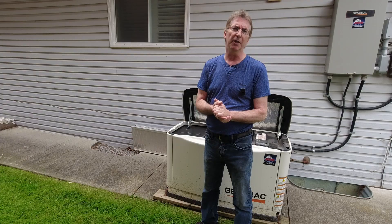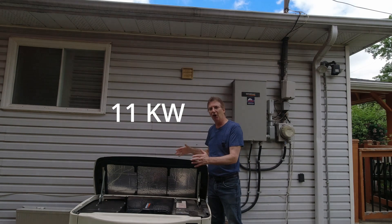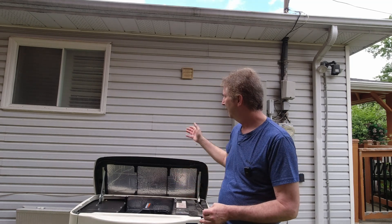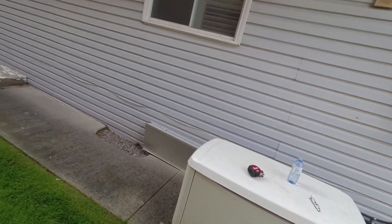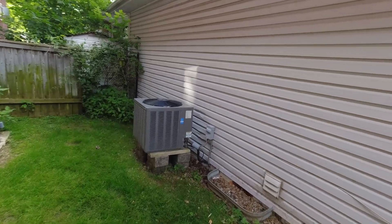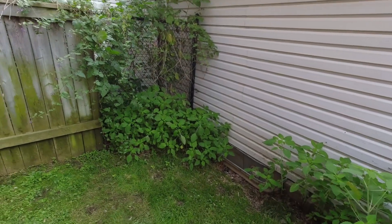Basically, this generator — it's an 11,000-watt unit — was installed in the wrong place. When you get these installed, make sure your installer knows what he's doing. That close to a window with the exhaust — if you do all the measurements, there should be five feet between vents, windows, and door openings. This should not have been installed here. Roughly from where it is, it should have been 35 feet further back — that's a lot of extra wiring, but it's an improper install. The only way to fix it is to move it back.